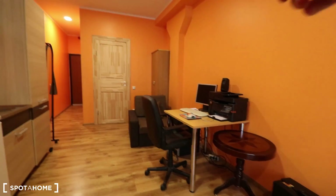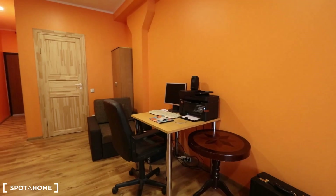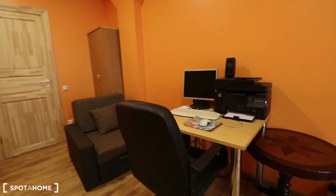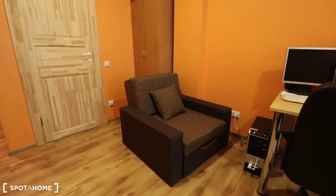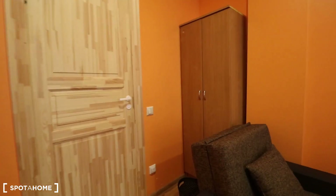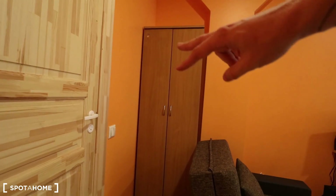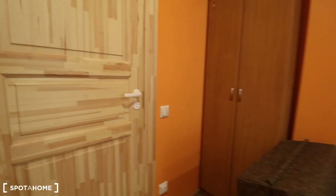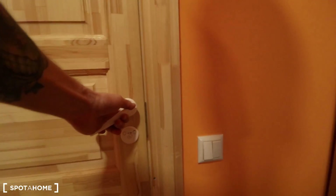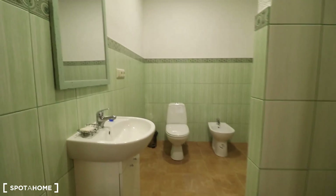Over here we have a dining table with two chairs, one of them being very comfy for this office area, so to say. This setup will be moved out in the coming days because that is the landlord's office setup. There's also another comfy armchair and a wardrobe with a set of shelves up on the top and hangers down in the middle.